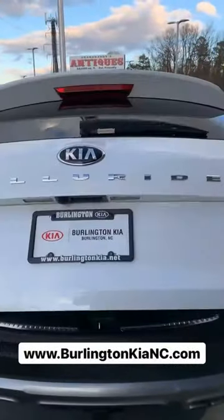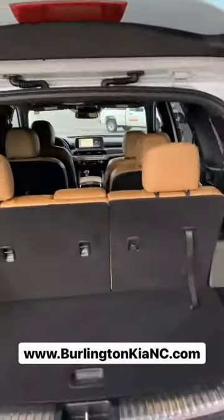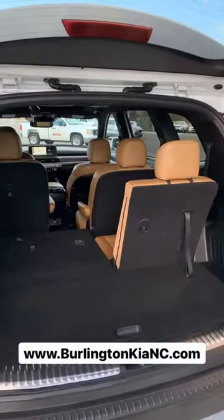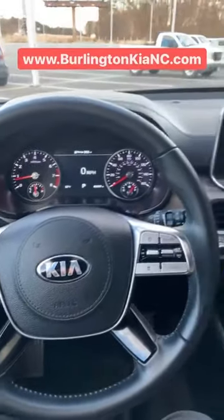It is a third-row SUV, of course, and it's got a V6 engine as well. You can see you've got a lot of space here with the third-row seats up, as well as a lot of space when you put down the third-row seats.